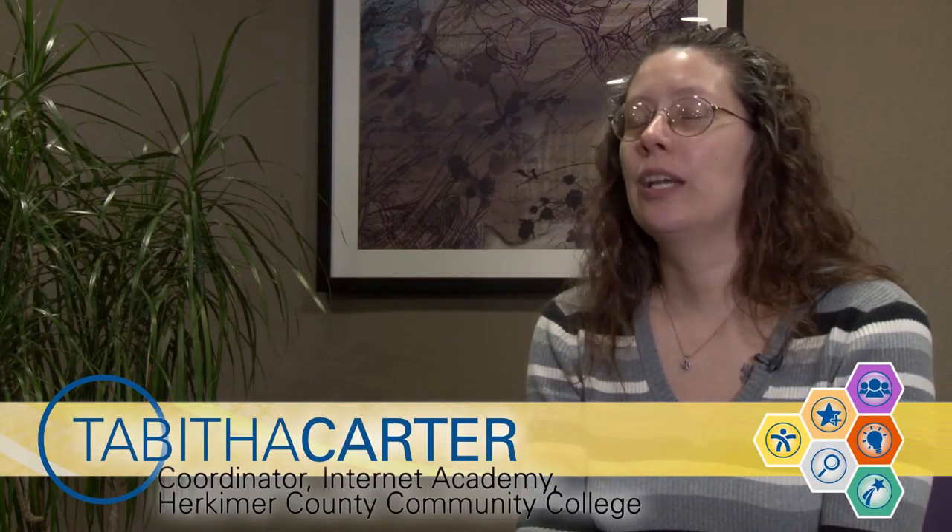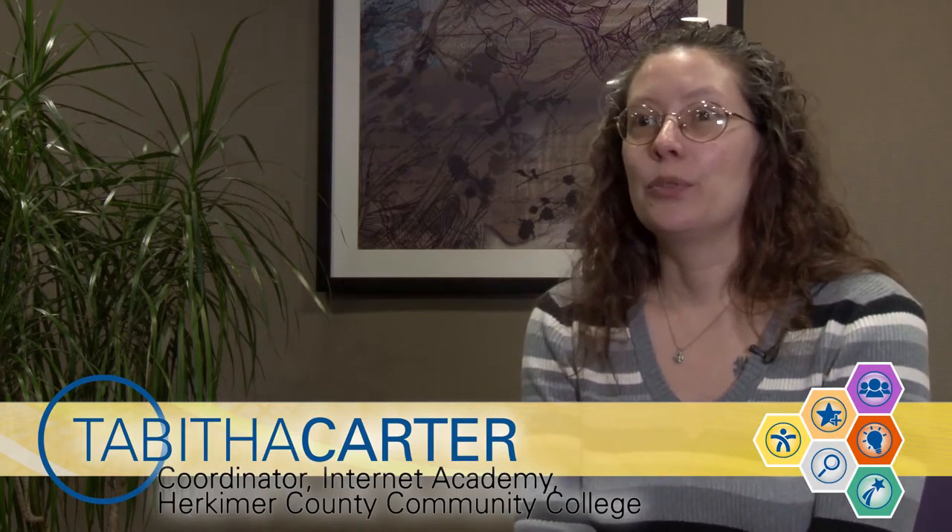In Open SUNY, we have generated a community of over 700 members, and many of those members have committed to essentially provide service not just to their campus but to the Open SUNY system. The system is so large, and it's great to reach out to the group and get a response that's so varied from so many different people.